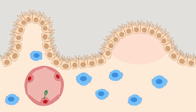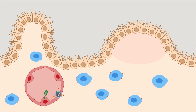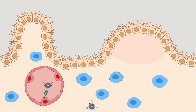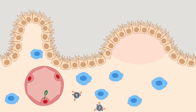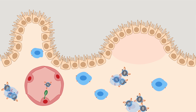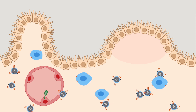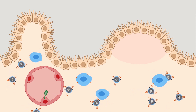As with T cells bearing alpha-4-beta-7, HIV bearing this protein is directed into the immune tissues in the gut through the interaction of alpha-4-beta-7 with MADCAM1. In this way, HIV hijacks the cellular protein alpha-4-beta-7 to home to the gut and establish infection in this organ system, which harbors one of the richest populations of HIV target cells in the body.